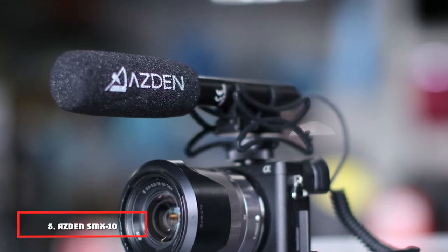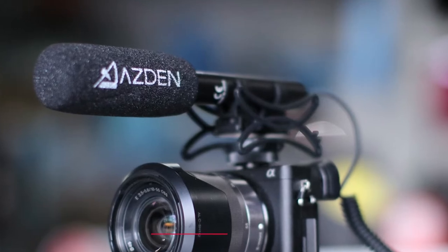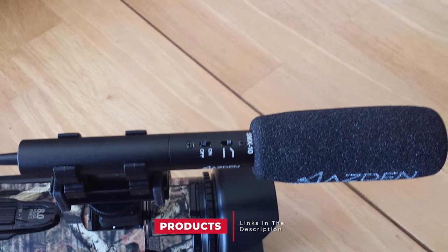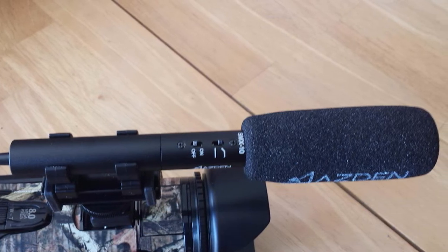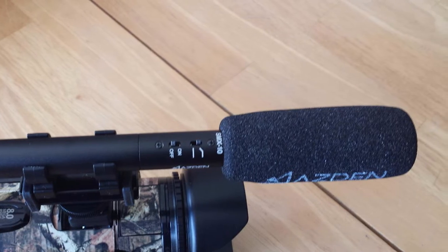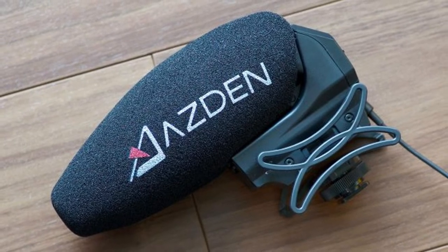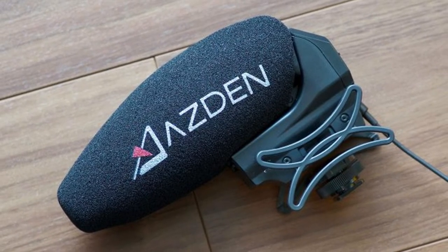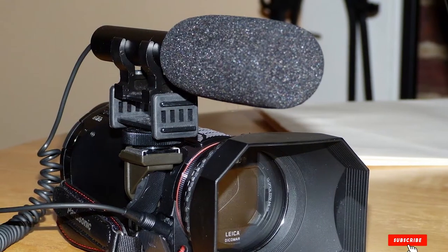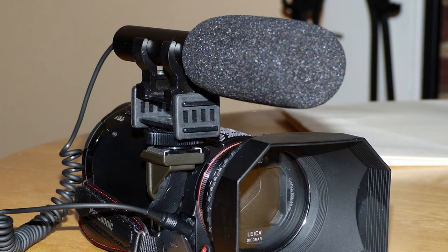The number 5 position is held by the Azden SMX10, a stereo condenser microphone that allows you to directly record high-quality audio. The mic is about 7 inches long and weighs only about 1.83 ounces without its battery. It has a foam windscreen and shock mount microphone holder to help pick up audio clearly with a minimum amount of background noise. Powered by a single AA battery, it offers about 400 hours of continuous operating time at a very reasonable price point.